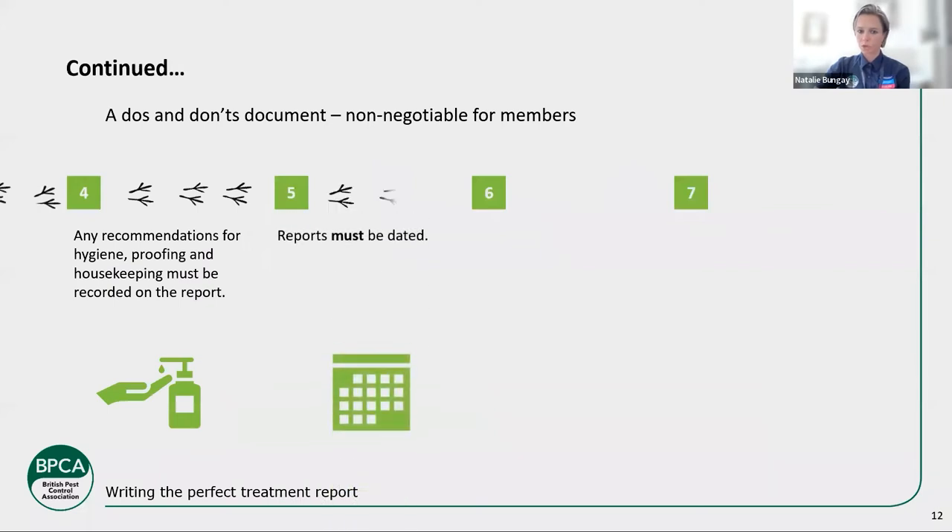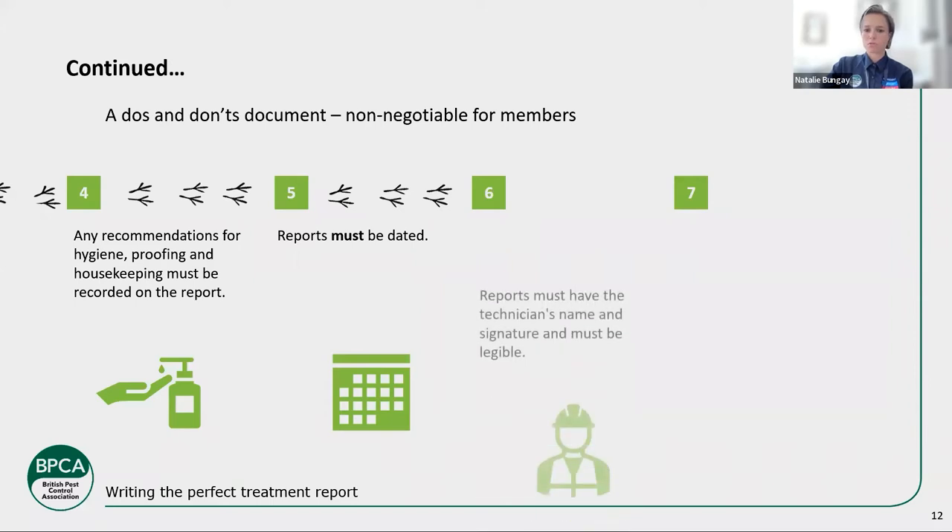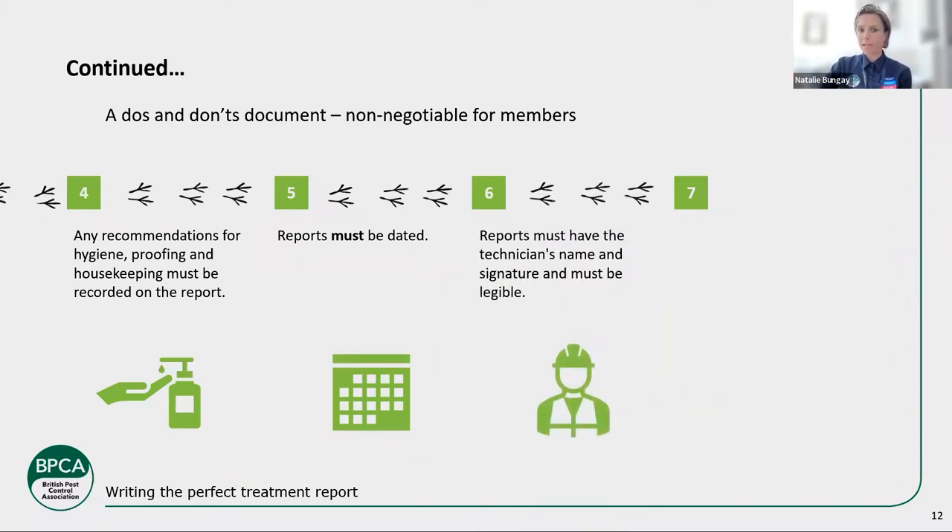More non-negotiable requirements for members: any recommendations for hygiene, proofing, and housekeeping must be recorded. BPCA is all about professionalism, and recording the recommendations you're giving — clear that mess up, fill that hole — instructions you need your customer to follow must be written down. Reports must be dated, of course, and must include the technician's name and signature. They must also be legible — handwriting matters. Have a little test — write out a mock treatment report and ask someone if they can read it. If they can't, you need to adjust how you write, take more time, or consider an electronic reporting system.